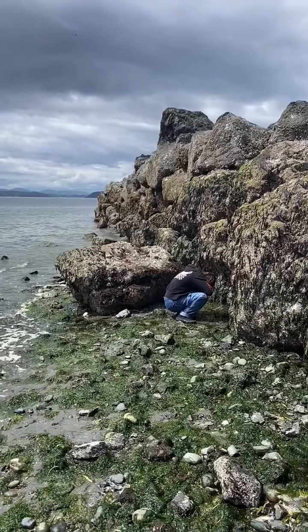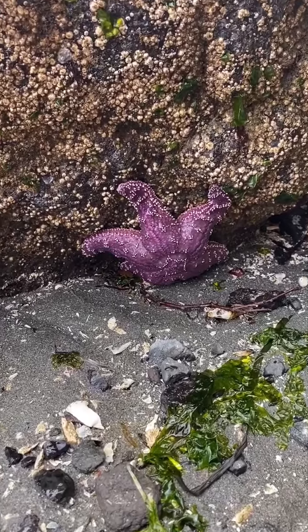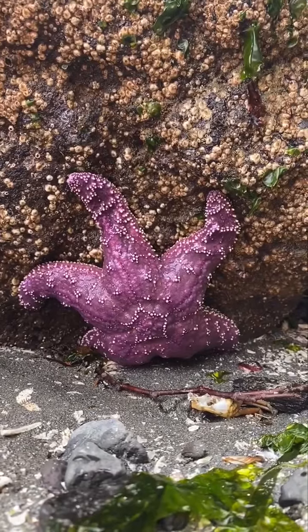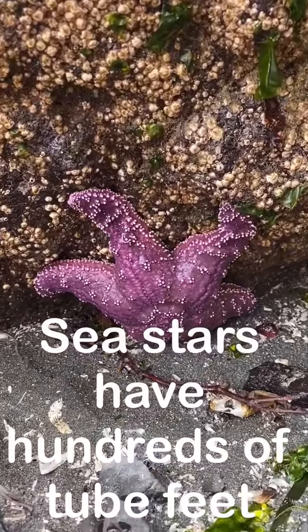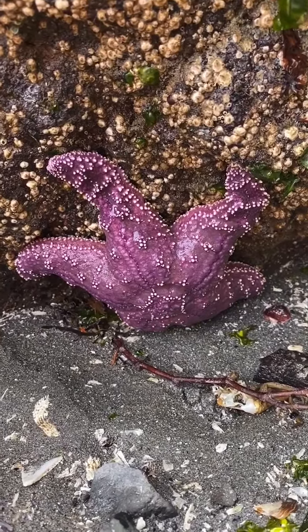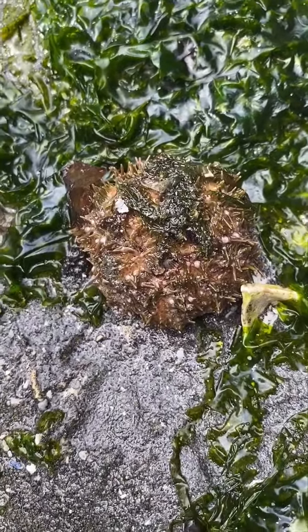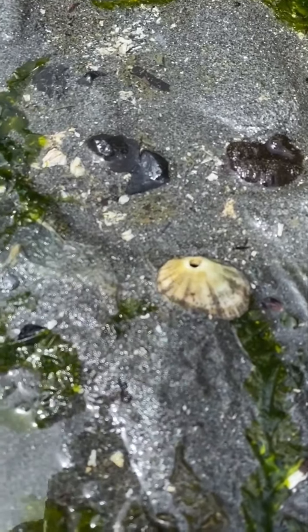Here's Kaya. I wonder what she sees. Wow, friends — what do you see? Look at the sea star! Here's a sea urchin. Here's a rough keyhole limpet.